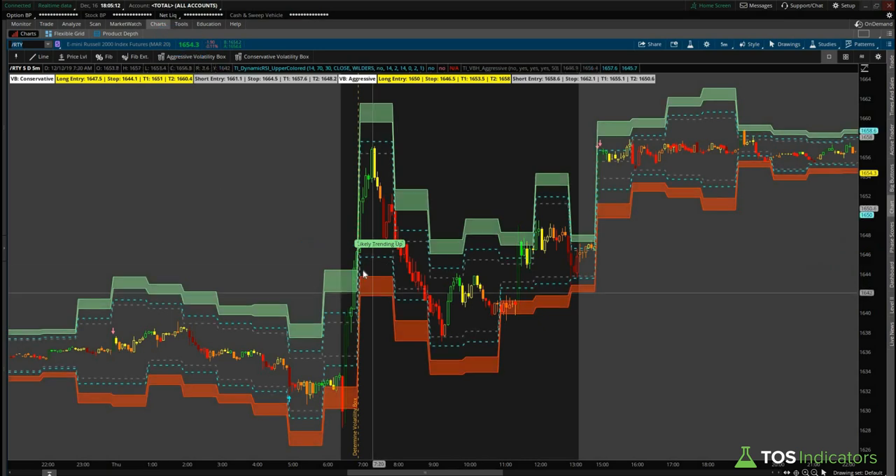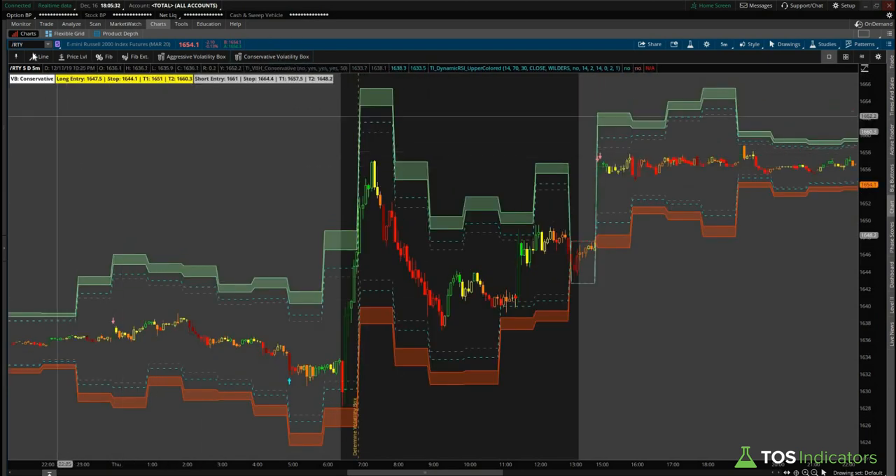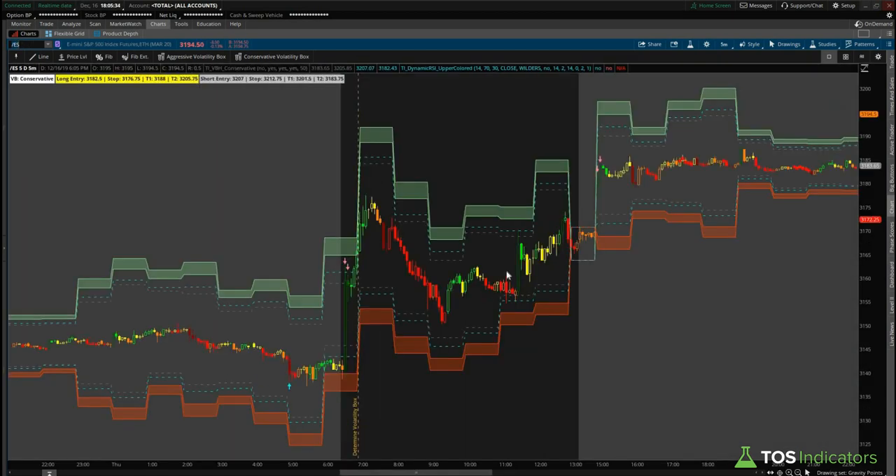Now we'll switch to our conservative volatility box, which is what most of us would have done, especially once you saw that in the first hour the volatility box was not respecting our levels. If you weren't using this as bias and were still looking to fade both sides, then the conservative volatility box is what you needed to use — especially if you were considering remotely the idea of a short. Now in the conservative volatility box we see that price still exceeded the level again, giving you that bullish bias.